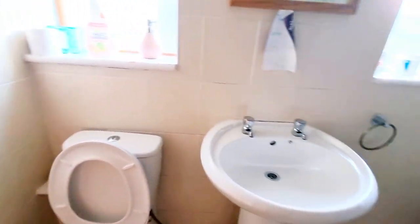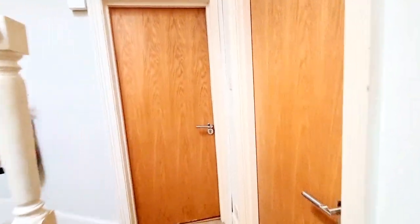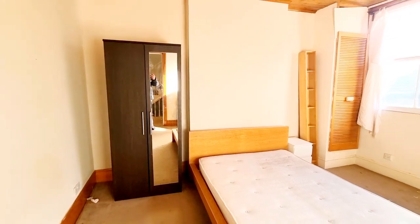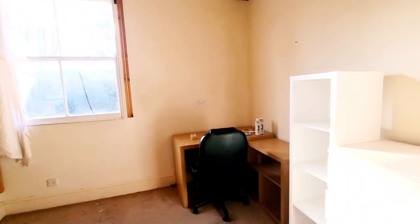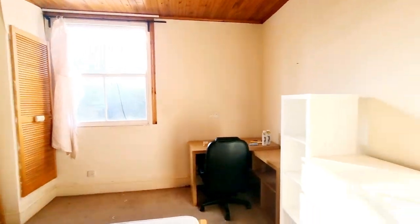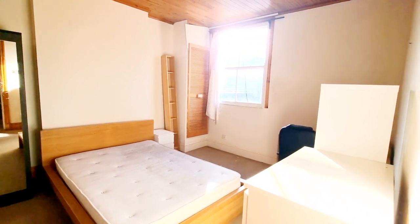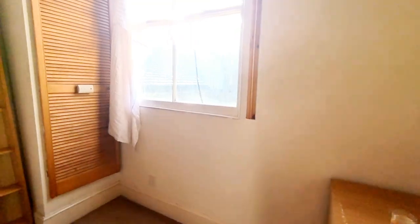There is also a cupboard, and then going up to the middle room, there is a nice size room with built-in wardrobes, drawers, a desk, and a window to the rear. Any questions, feel free to give us a call on 0208 340 3005.